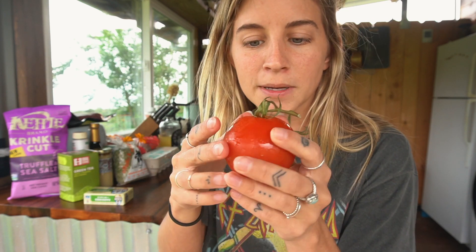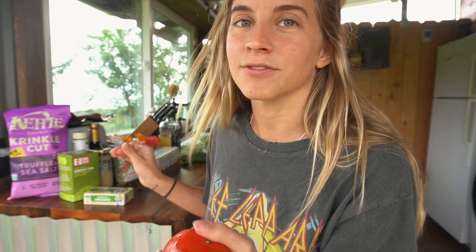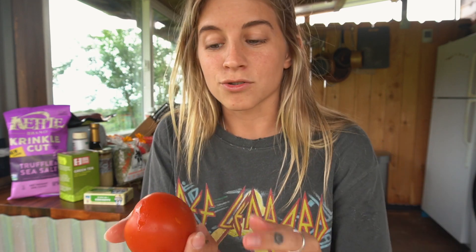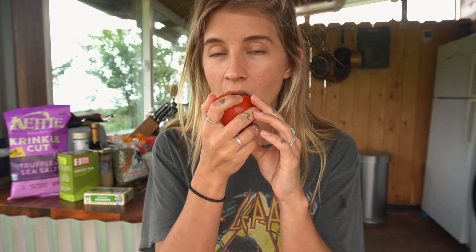Then I have a tomato — just a couple on the vine and I've already eaten the other ones. I like to eat tomatoes just straight up. It's so obvious and so clear to tell the difference between a genetically modified store-bought tomato and a local tomato that's fresh and organic — it's so much more flavorful.